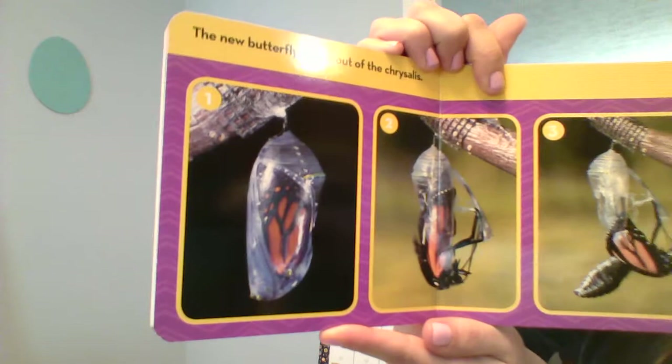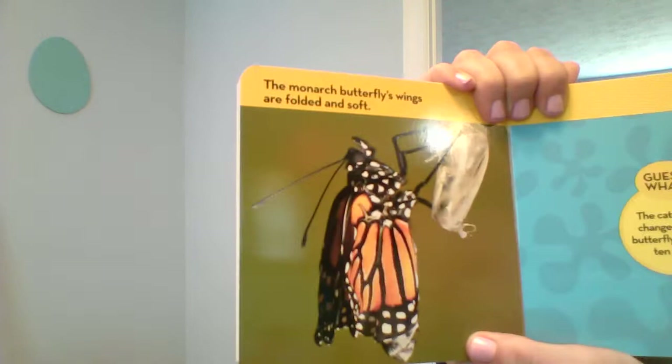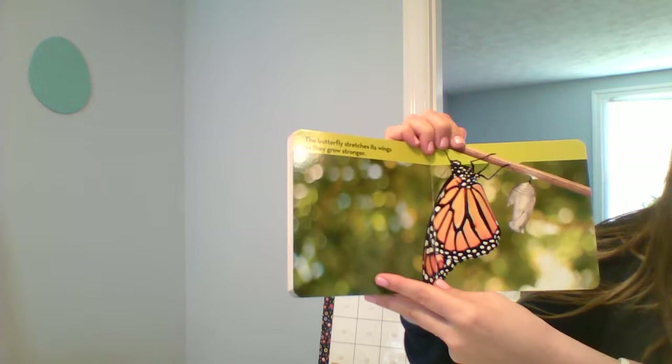The new butterfly crawls out of its chrysalis. Wow, look at him trying to get out. The monarch butterfly's wings are folded and soft.